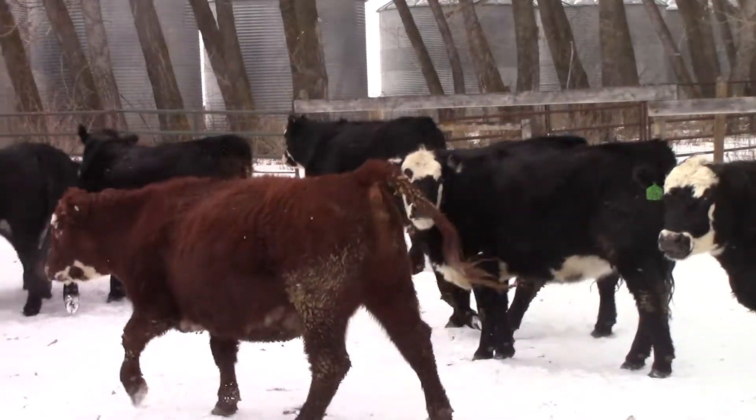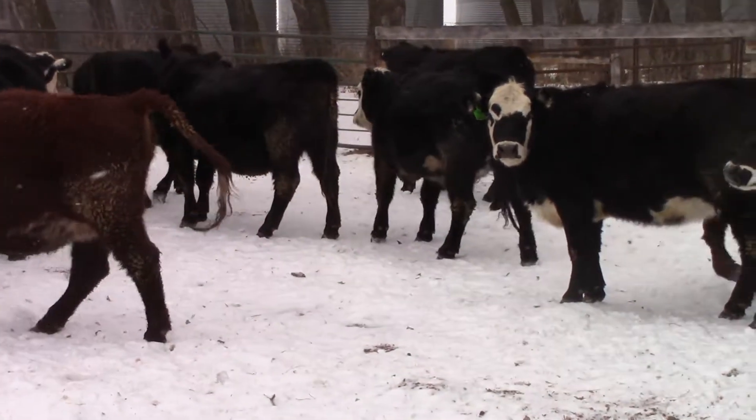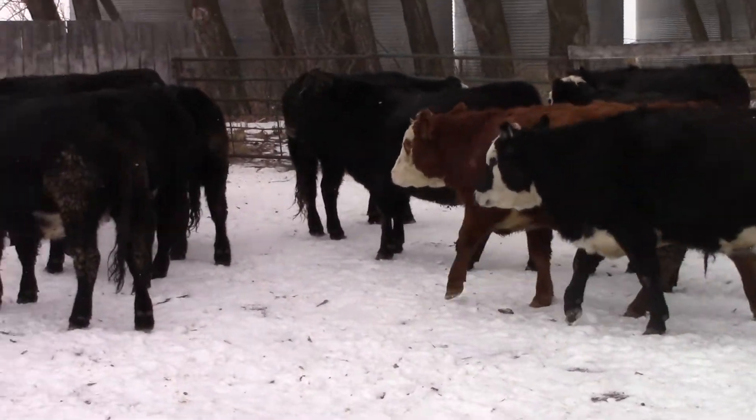So the cows — there's 14 of them — they are home raised as well. They're bred to a Hereford or an Angus.